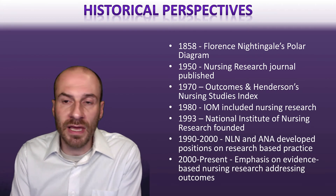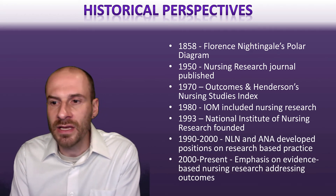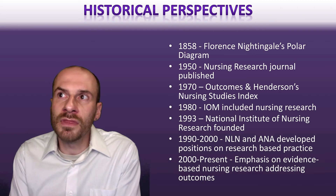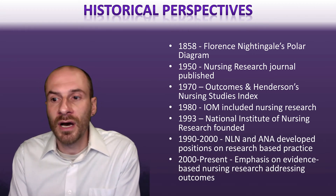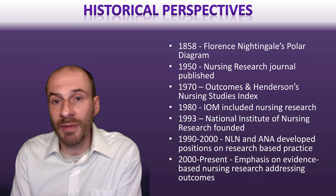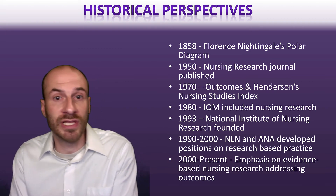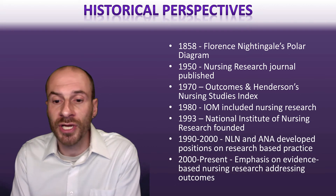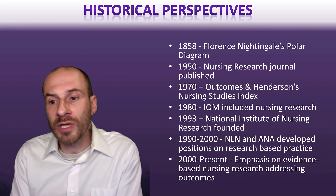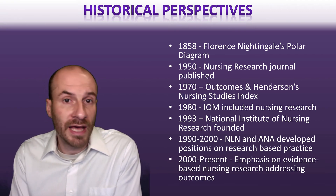Historically speaking, there's a long history of nursing research going back to Florence Nightingale and the polar diagrams in 1858. But nursing research has not been given its due. It took until the 1950s to have a nursing research journal, the IOM in 1980 was really pushing for nursing research as being important, and the National Institute of Nursing was only founded in 1993. There hasn't been as much funding and attention given to nursing research historically as there really should have been.